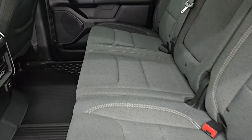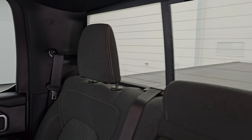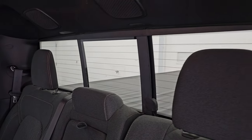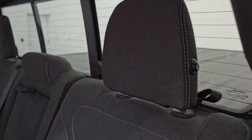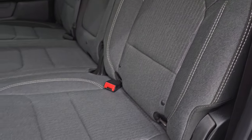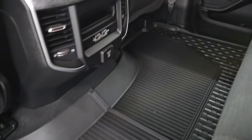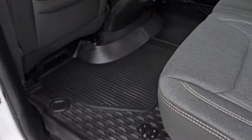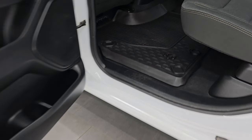A quick look at the back seat shows you the dark charcoal and black cloth interior. You get the power sliding rear window, speakers in the ceiling as part of that Alpine sound system. These headrests fold down, rear window defrost as well, and three-latch child safety systems. These seats fold up. You get the all-weather floor mat back here, two USBs, two USBCs, and a 115-volt 400-watt plug-in.